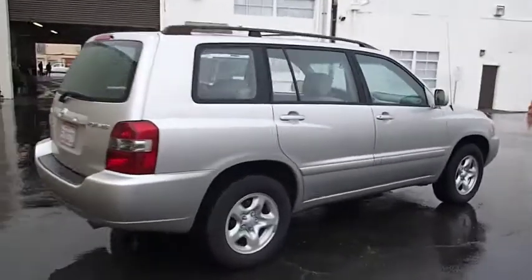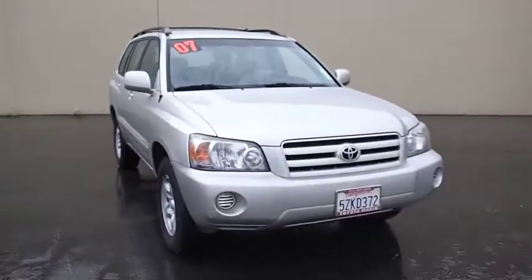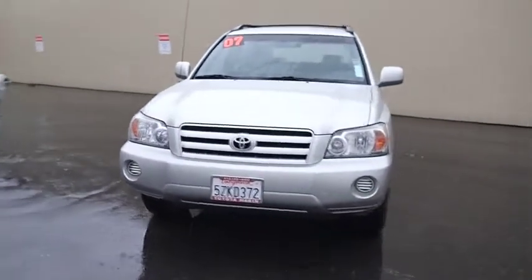A 2010 top safety pick, the Highlander is where substance meets style and is priced below $15,000. This vehicle has less than 90,000 miles.